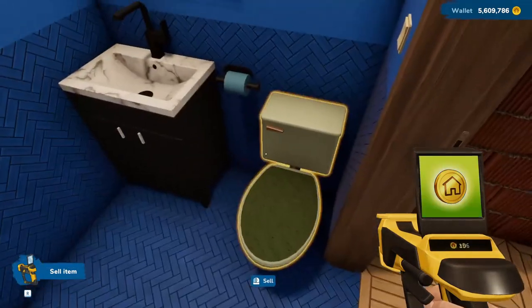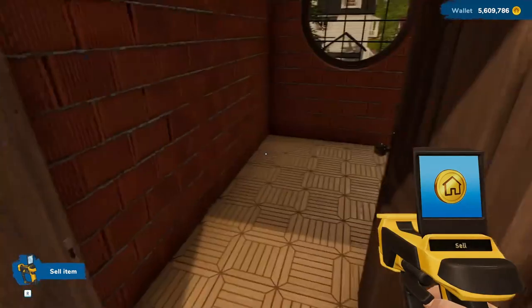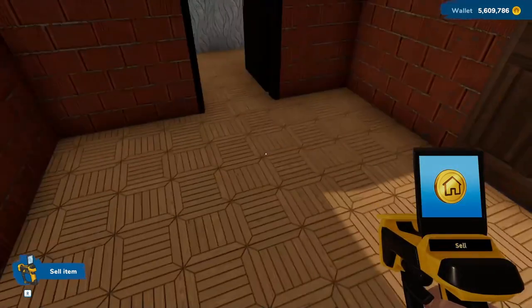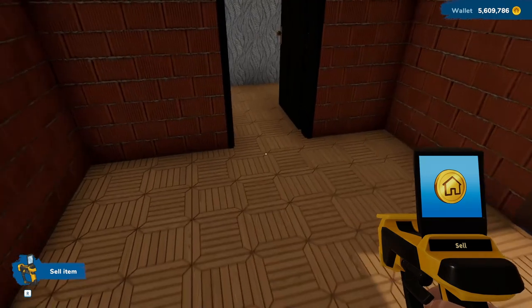This bathroom is very blue — there's a tub, a sink, a toilet, toilet paper, and a mirror, so it's got everything a bathroom needs. This next space is going to be a rather small bedroom. I'm thinking it would be perfect for a young child, but we'll see.